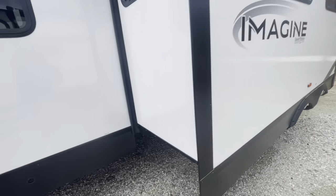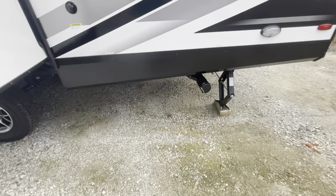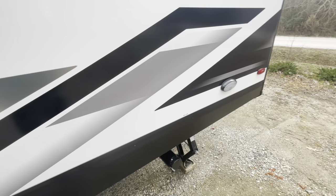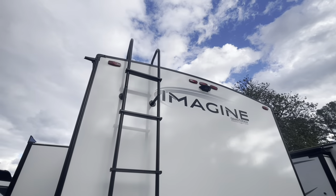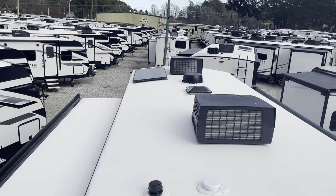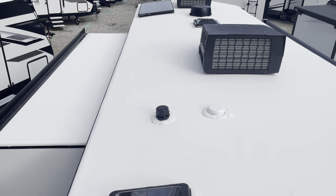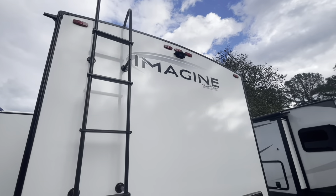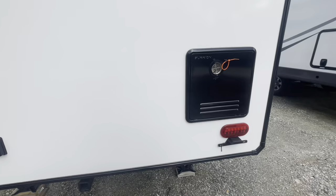Nice thick slam-latch compartments with magnets that hold them open. Deep slide out. Large windows that are tinted. Your pull valves for black and gray tanks are in the back — you do have a black tank flush. Convenience light. Factory-installed ladder. On the roof you've got two air conditioners, a 165-watt solar panel, TV antenna, roof vent, and skylight. Top of the slide out — nice clean roof. You are prepped for a backup camera.